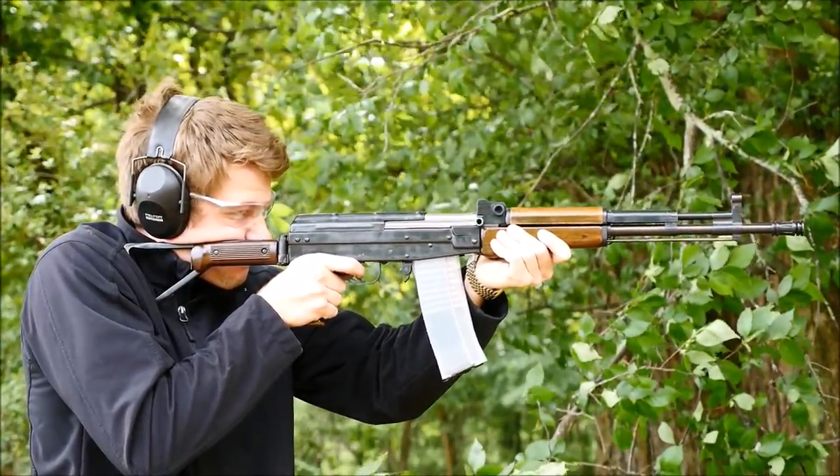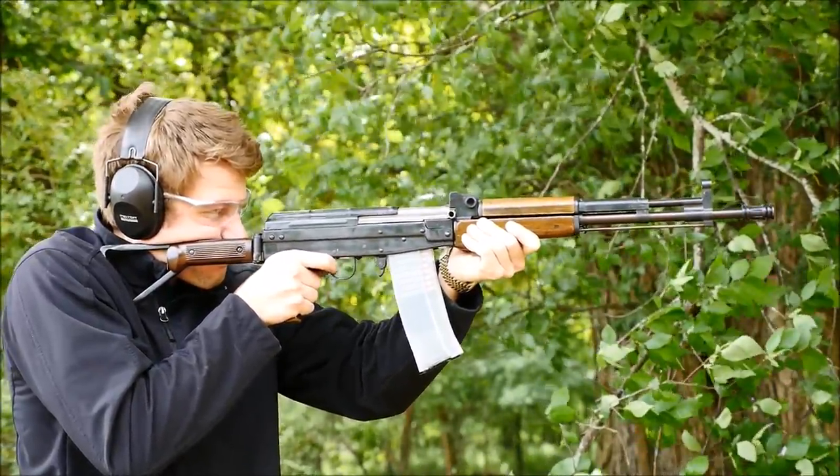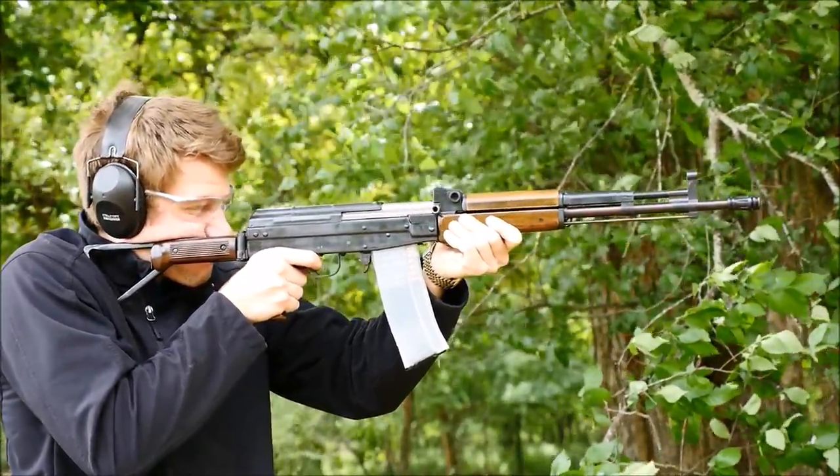However, Norinco kind of shot themselves in the foot when they tried to sell RPGs and APCs to Oakland gangs. I'm not making that up, by the way.